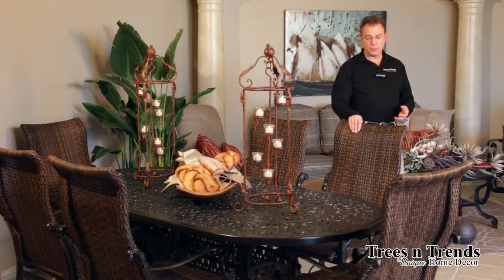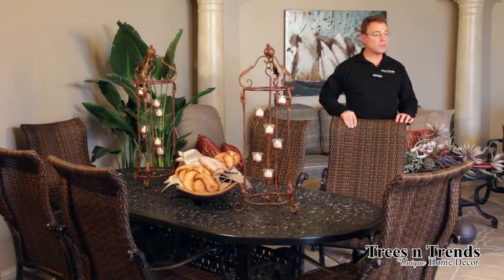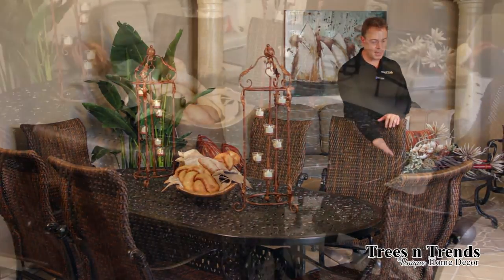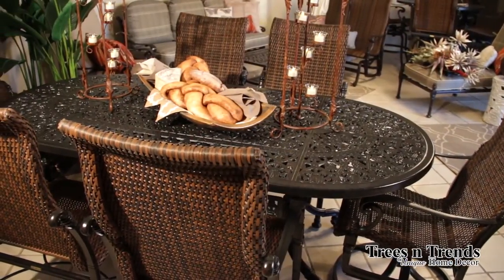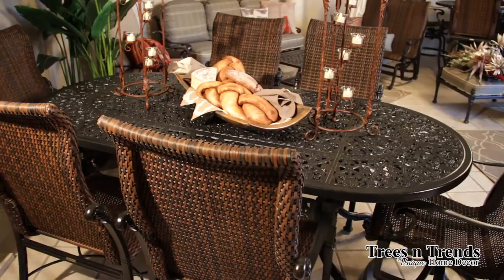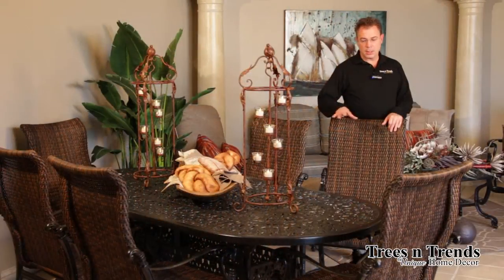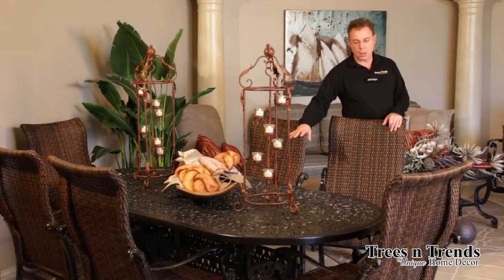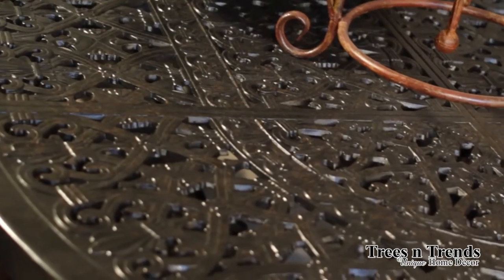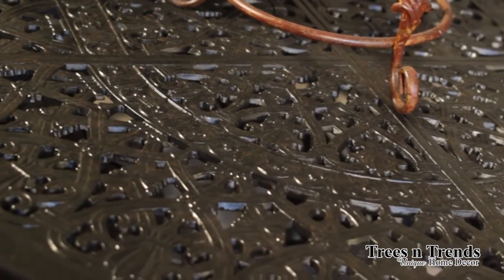Florence itself is in the area of Tuscany, so you get the mixture here of cast aluminum along with the more rustic feel of the woven resin within our chairs. The table design along the top features stylized honeysuckle and fleur-de-lis designs used in the top surfaces of the dining table, as well as in side tables and in the backs of some of the upholstered pieces.